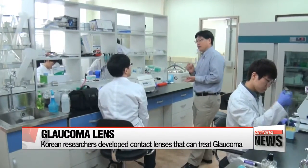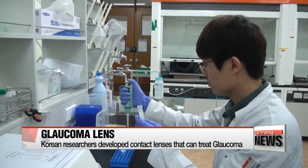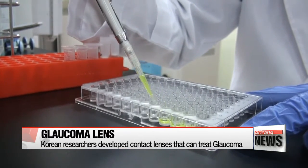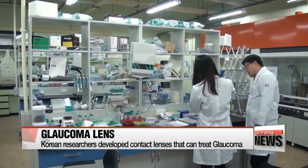The research team led by Professor Kwon In-chan at the Gwangju Institute of Science and Technology developed a contact lens that boosts drug delivery efficiency to the eyes by adding vitamins to soft contact lenses.